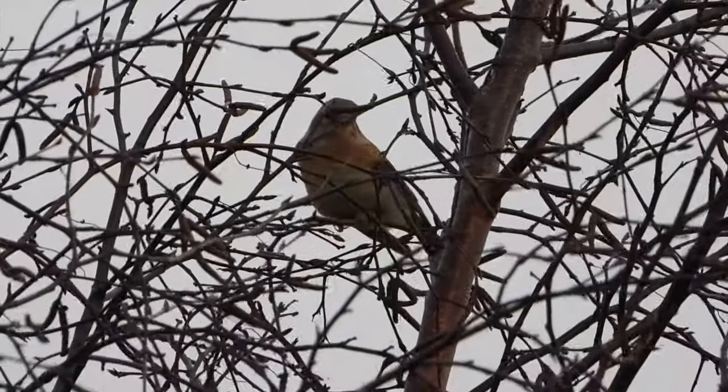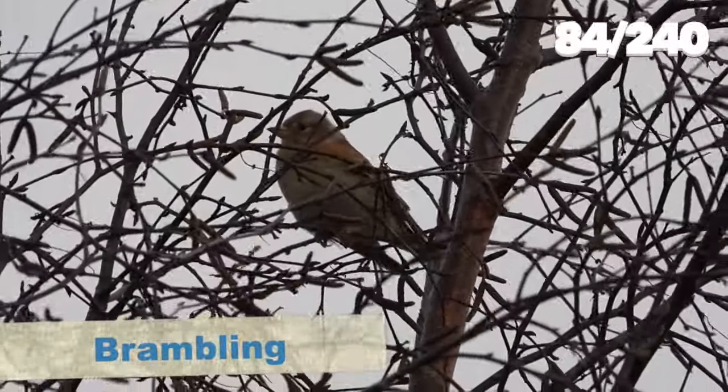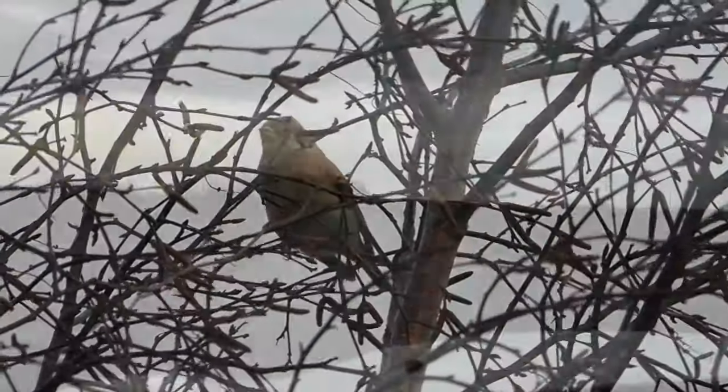Kayleigh found the lesser yellowlegs again in a sprout field - I had stopped to photograph a fieldfare as a year tick and she spotted it. One of the birders also spotted a brambling in a tree, which is a great finch for our year list. Now it was time to head to our next destination.